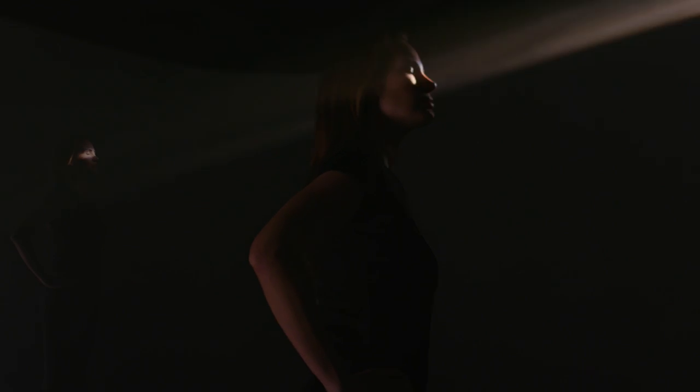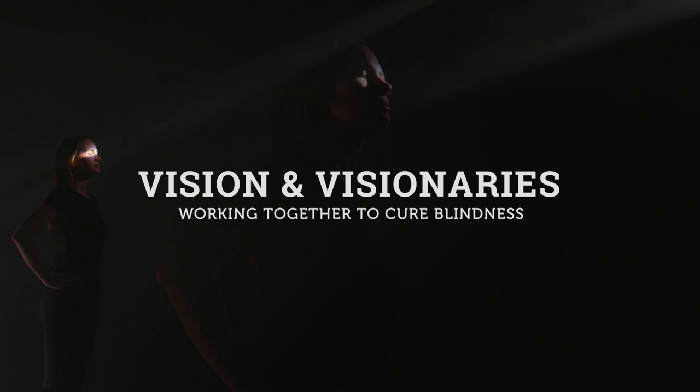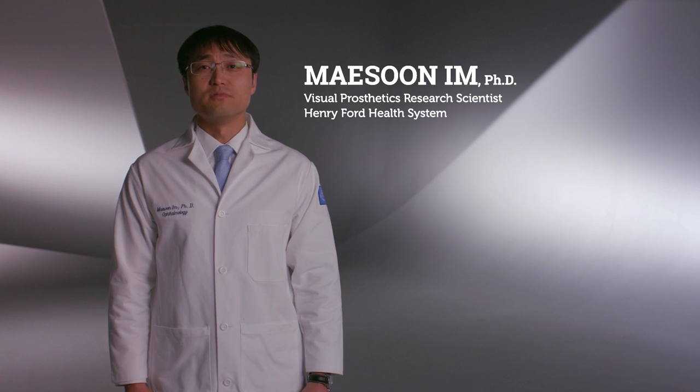Henry Ford is trying to figure out ways that we can restore vision. Visual prosthetics, which is also known as Bionic Eye, aims to restore sight to the blind. People are able to see and their brain is able to process what is going on around them in the world.